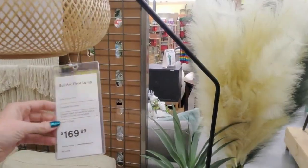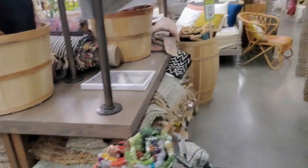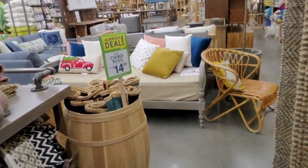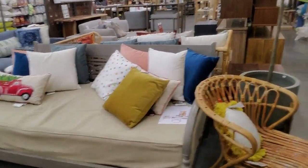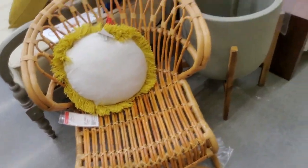Look at this lamp — a valley arc floor lamp. That's cool. World Market is my kind of place, I love the stuff in here. I love everything in here. Look at this chair — that's neat.